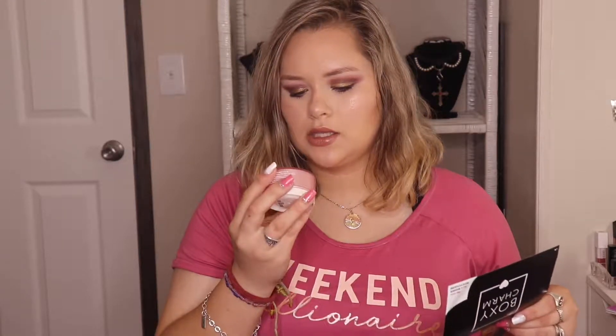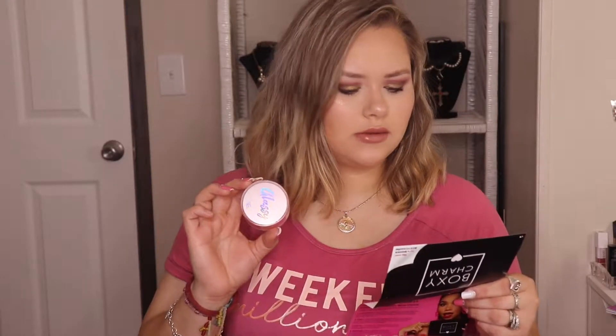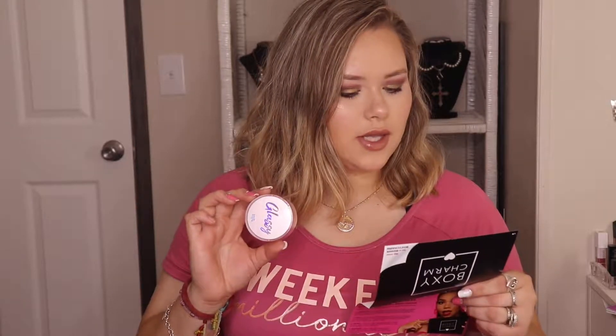Alright, so first off, BoxyCharm. They switched the pamphlet, I think, because this is like the little foldable thing. So firstly, I got this glossy Touch and Soul Pretty Filter Glossy Skin Balm. It's an ultra hydrating priming skin balm with a sensationally smooth texture that melts into your skin and creates the ultimate glow that lasts throughout the day. This one retails for $32 — so basically it's a primer and moisturizer in one.